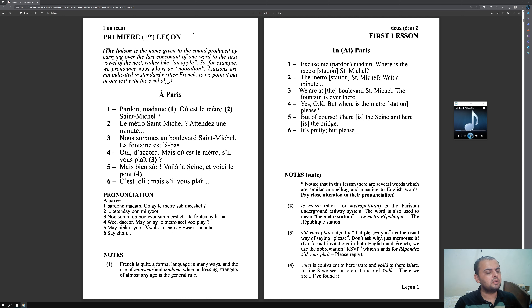Now I'm going to read the translations. Pardon, madame — Excuse me. Où est le métro Saint-Michel? — Where is the metro station Saint-Michel? Now I know the translations. I will read the sentence and translate it in my head. At this point, since it's only one sentence, most likely you will memorize the entire sentence easily.